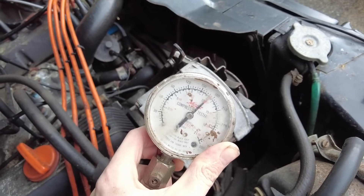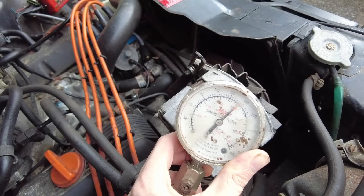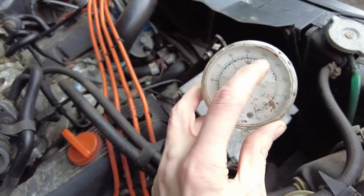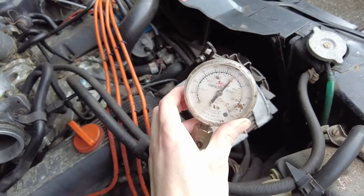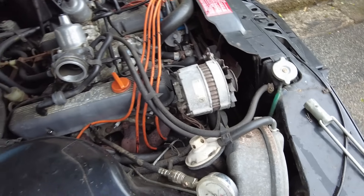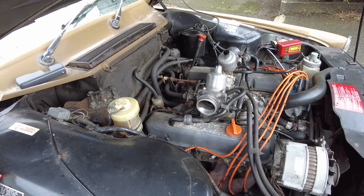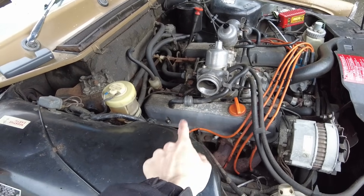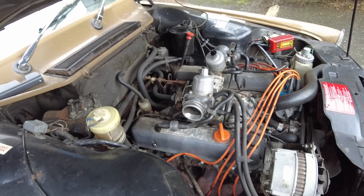Bloody hell, that one's great — 170! Well, that is interesting. So we have 150, 140, 170 across three cylinders so far. Very interesting.